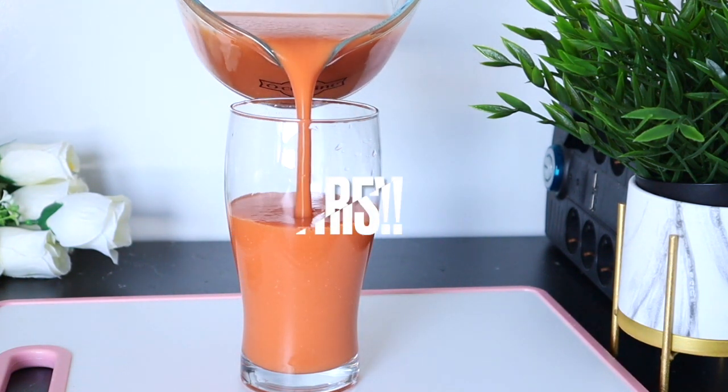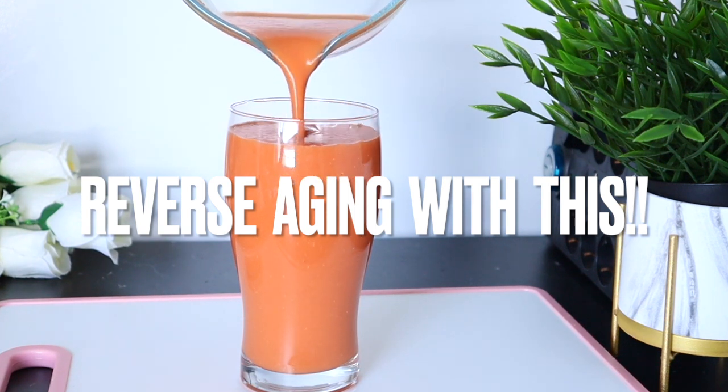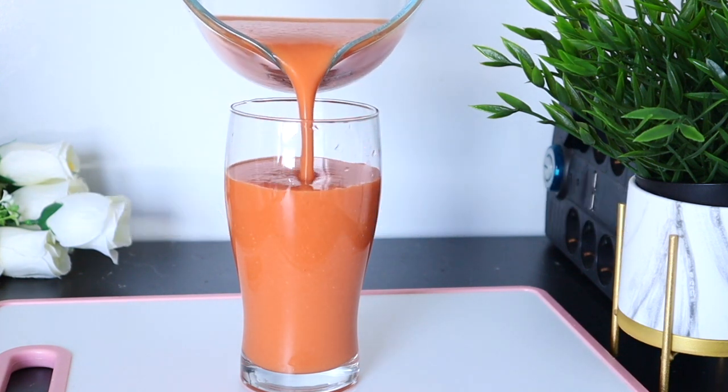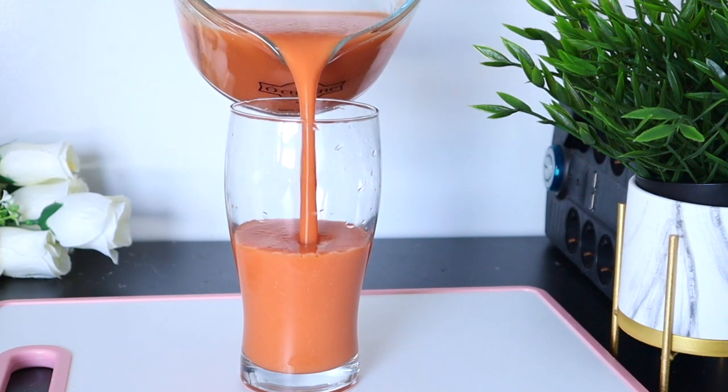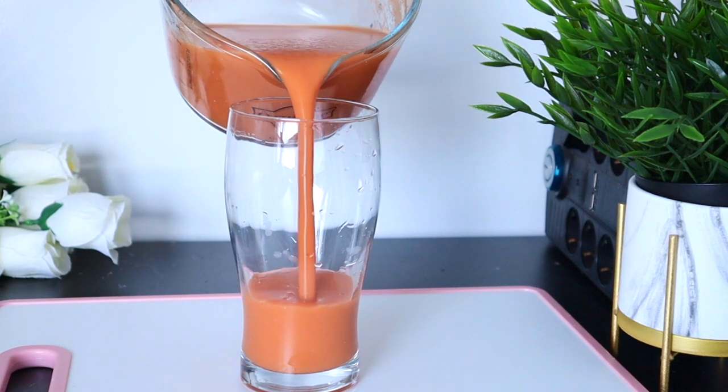This drink is high in antioxidant properties which help in protecting your skin from aging and boosting collagen production, helping you fight against acne, wrinkles, pigmentation, and uneven skin tone.